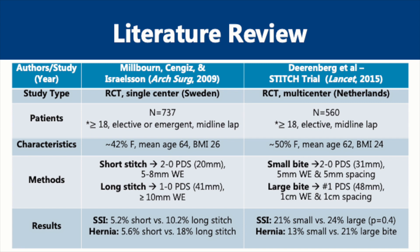Another 5 years later, the much-anticipated STITCH trial, which was a multi-center randomized control trial conducted in the Netherlands, was published. This study had almost 600 patients undergoing only elective abdominal surgery via midline laparotomy who were randomized to a small-bite running fascial closure technique using 2-0 PDS suture on a 31 mm needle staying 5 mm from the wound edge and with 5 mm spacing intervals between bites, or the large bite group using a number 1 PDS suture on a 48 mm needle taking 1 cm bites with 1 cm spacing intervals. While surgical site infections were similar between groups, the small bite group did have significantly lower incisional hernias. The study population in both trials were relatively similar, with 40-50% of patients being female, a mean age in the low to mid-60s, and a BMI close to 25.